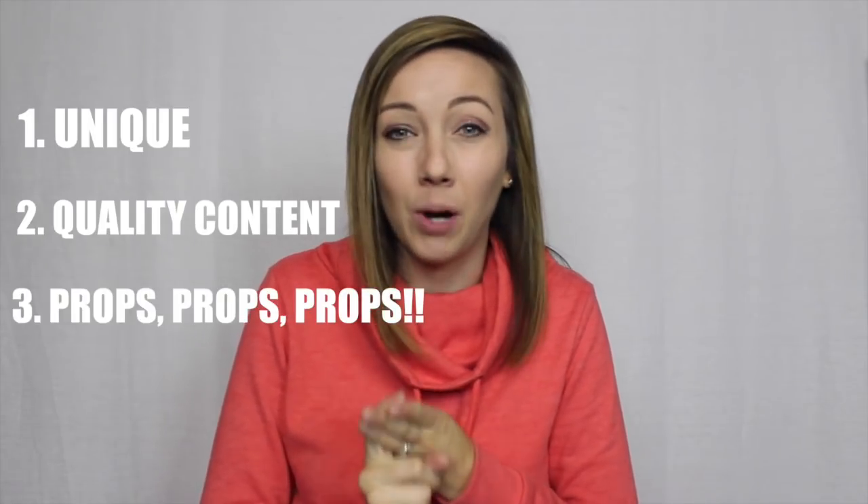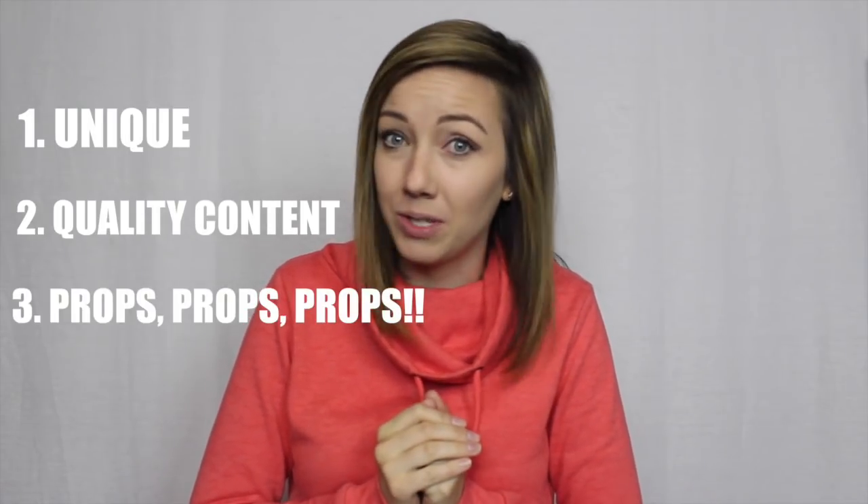So there you have it. You now have homework to do. You need to work on being unique, creating good quality content, and using props to incorporate into your Musical.lys. If you liked this video, make sure you subscribe so you don't miss out on videos like this. Also, comment down below what tips, tricks, or how-to videos you would like to see next.